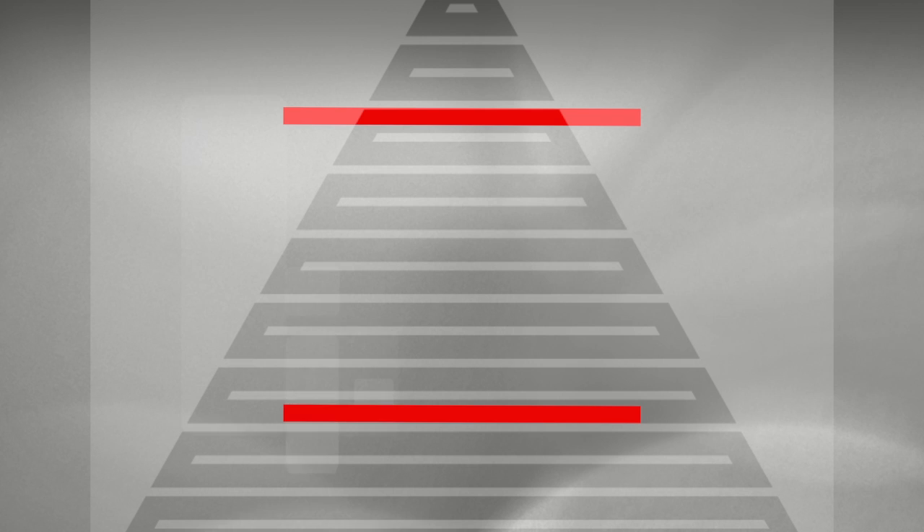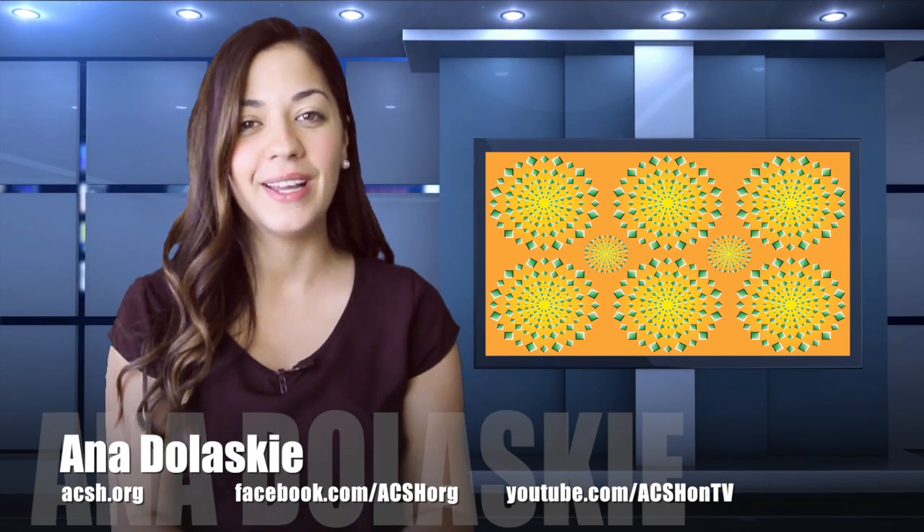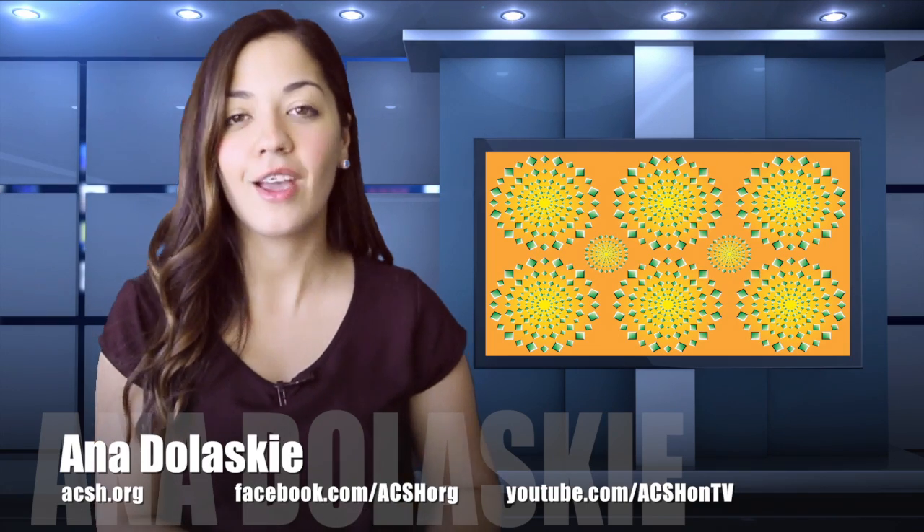What about these lines? They are identical, except when you change what's happening around them. All of a sudden, they look like they change size. In fact, the only thing that's changed is your mind playing tricks on you. And that is the art behind the optical illusion.